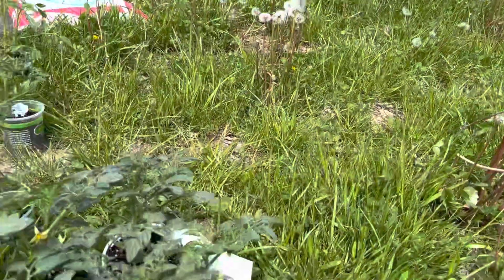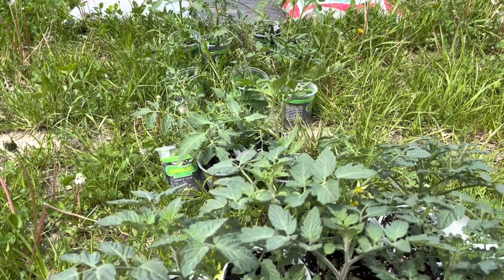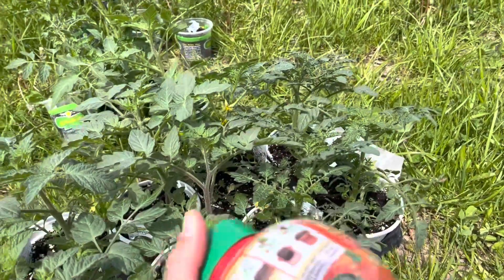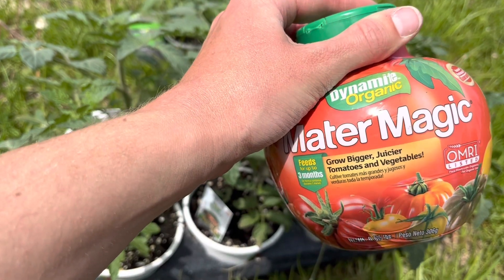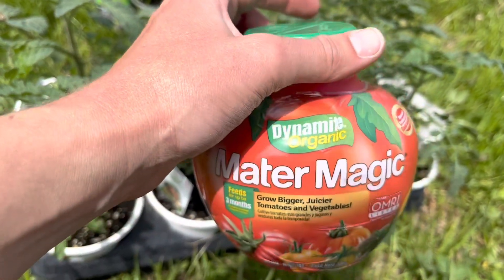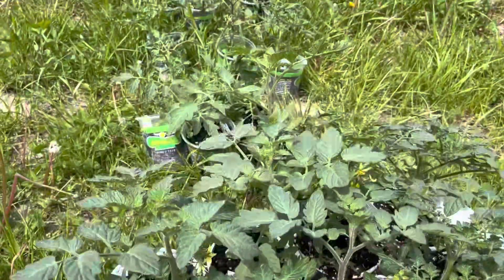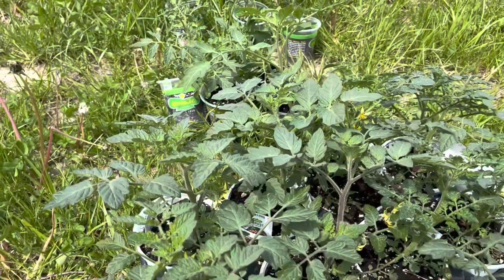While I'm waiting on that, I figure I'll start planting some tomatoes. Tomorrow it's supposed to rain, so it'll be a great time to get them in. I also have some Mater Magic — I actually use this on my tomatoes at home, put a couple of these in there. I have a few different chicken fertilizers that I'm going to plant in with these tomatoes, but this should be enough for one row.